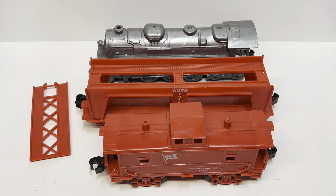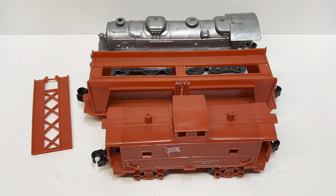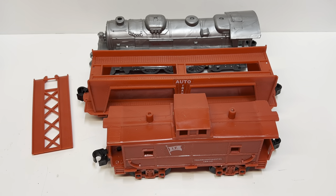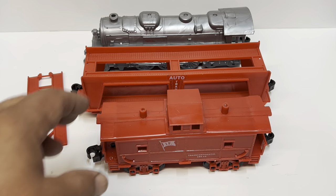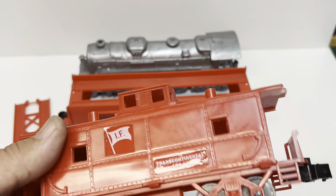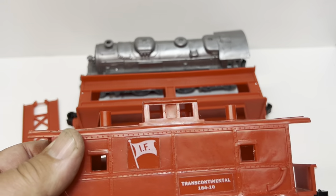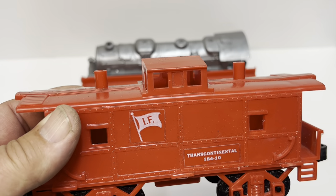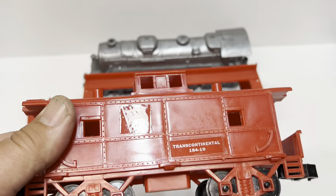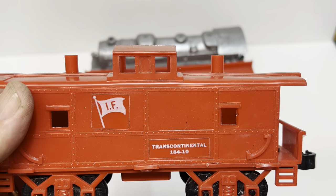I've got a strange little train set to show you today. It took me a little research to find out exactly what it was — there's not a lot of information out there about it. It's made by Ideal Toy Company and the IF flag stands for Ideal Flyer. This one says Transcontinental 184-10.